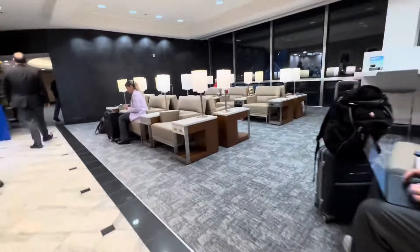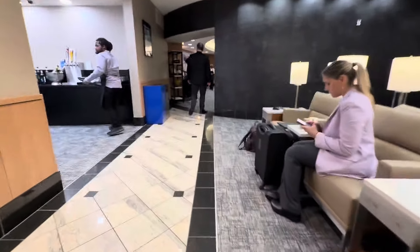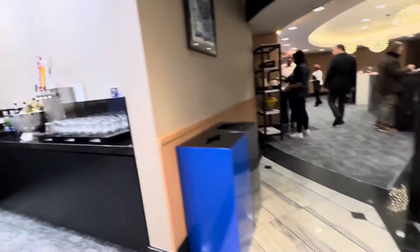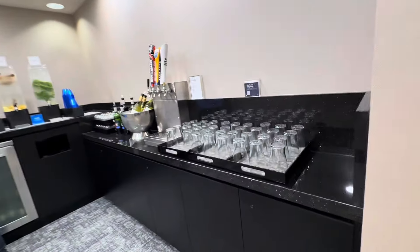Everything is clean. There are restrooms and a snack and bar station.